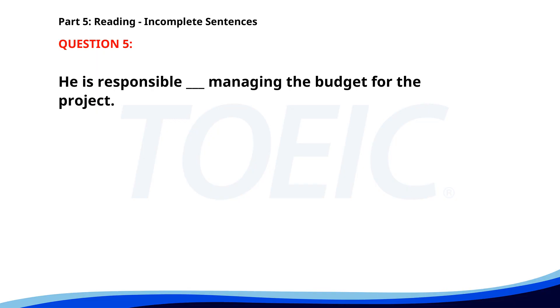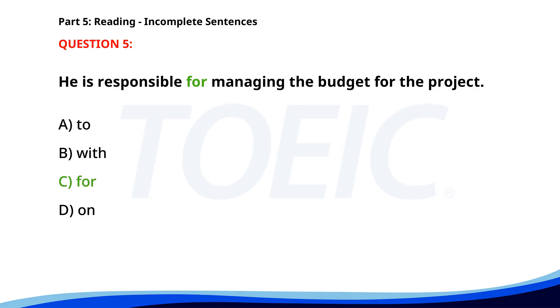Number 5. He is responsible ___ managing the budget for the project. A. To. B. With. C. For. D. On. The correct answer is C. For.